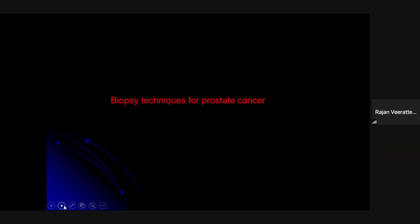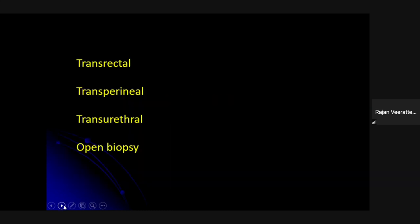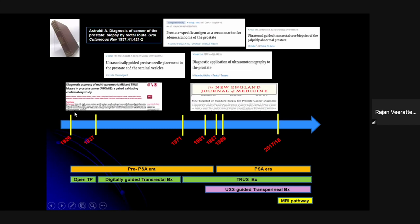If we think about the different ways to access the prostate for biopsy, we can do transrectal biopsy — probably familiar to most of you — which has been the workhorse for about 40 years. There's renewed interest in the transperineal approach, particularly using local anesthetic techniques. You can also biopsy the prostate through a transurethral approach — all TURP specimens are really prostate biopsies — and open biopsy is confined to the textbooks.